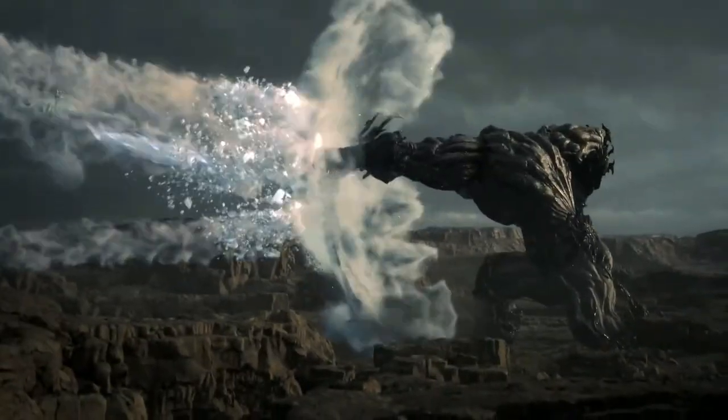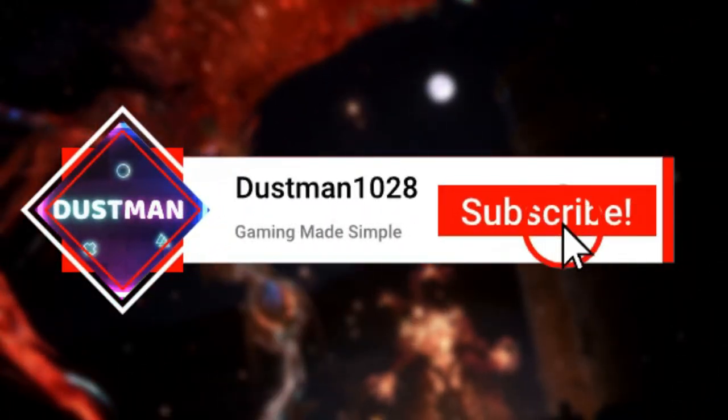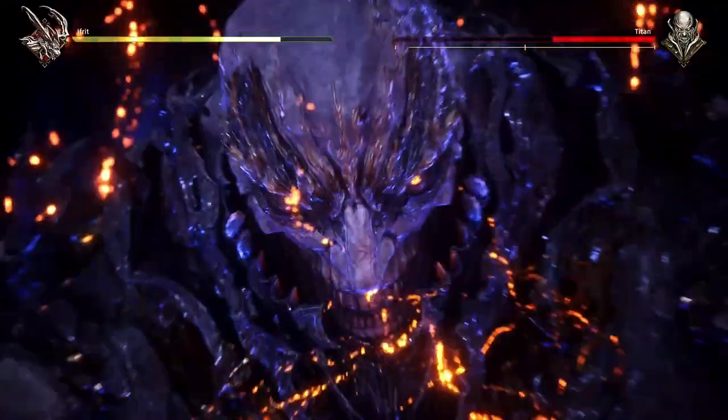Real quick, be sure to hit that like and subscribe button if you like this type of content — it helps out a lot and helps this video reach more people. Also, while down there, tell me your favorite accessory or favorite weapon found in Final Fantasy 16.